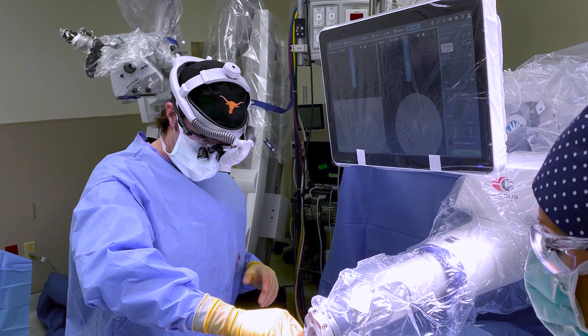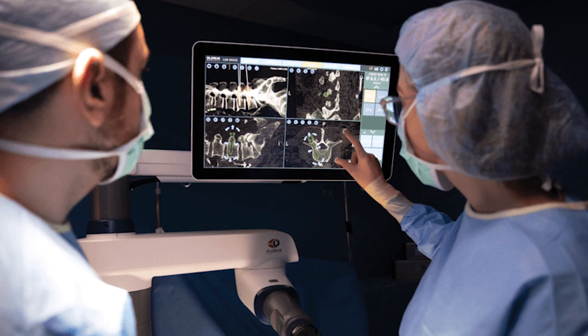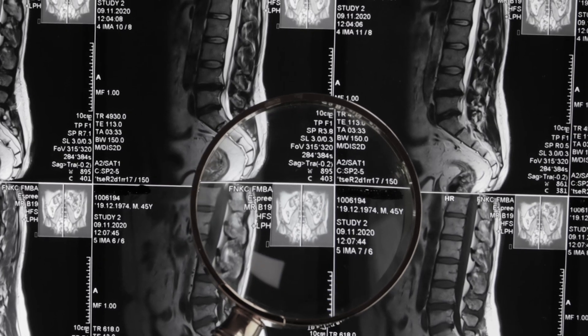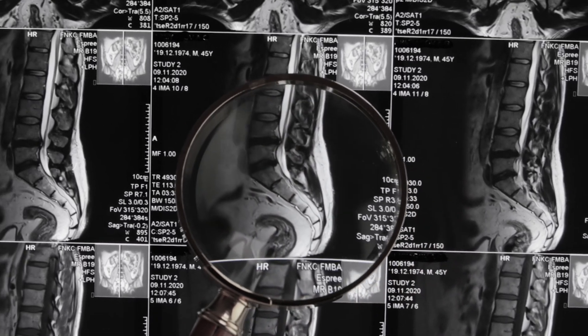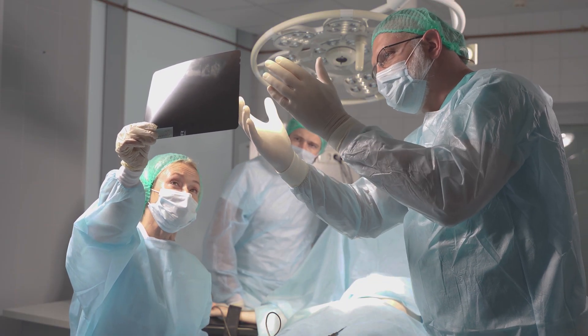The way that this robot works is that it actually interprets each patient's individual anatomy, whereas in the past what we would rely on is super grainy, poor quality x-rays that are taken in the operating room.